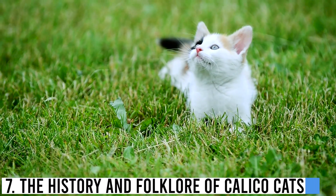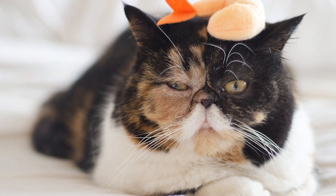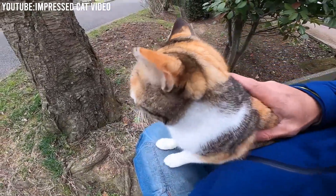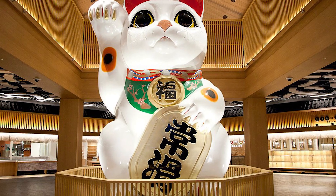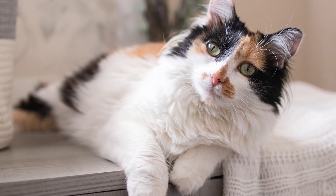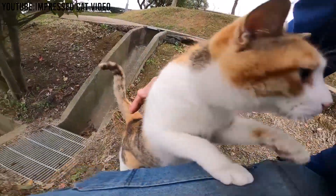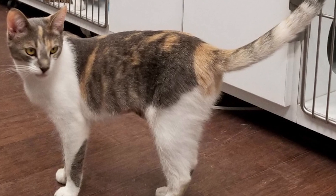The history and folklore of calico cats. Calico cats have a rich history filled with fascinating folklore and cultural significance. In many cultures around the world, calico cats are considered good luck charms, believed to bring prosperity and protect homes from evil spirits. In Japanese folklore, the maneki neko, or beckoning cat, often features the calico coloration and is thought to bring good fortune to businesses and households. In the United States, calico cats are sometimes referred to as money cats because of the belief that they can bring financial luck to their owners. These superstitions have only added to the mystique surrounding calico cats, including their dilute counterparts.